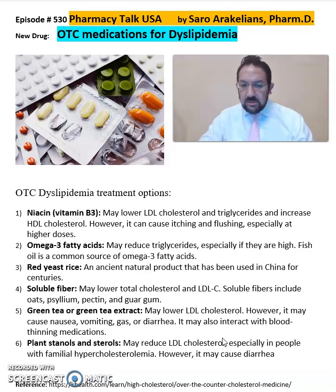And also plant stanols and sterols, which reduce cholesterol levels, especially in people with familial hypercholesterolemia.